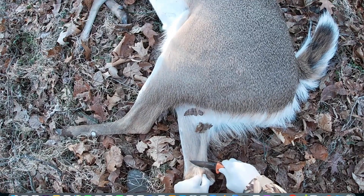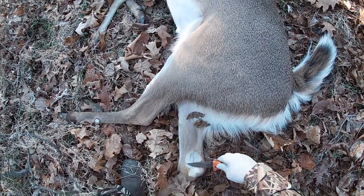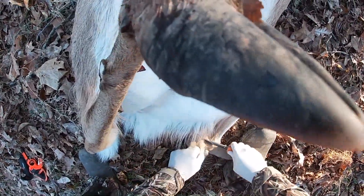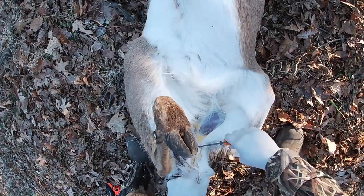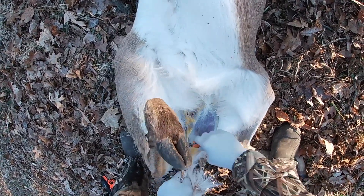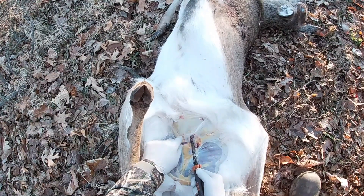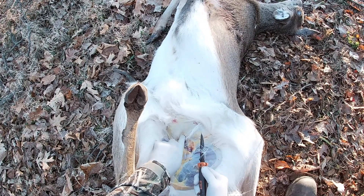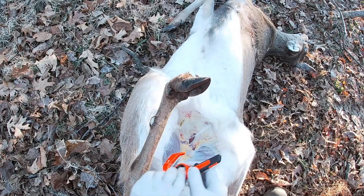You want to cut out the tarsal gland in the back legs on males — that's going to reduce a lot of musty smell. You only want to put a small incision without actually puncturing it until you see the red abdominal muscle. Then you should carefully puncture through the abdominal muscle — this way you are not going to puncture any intestines. And now you can use your hook knife to unzip the abdominal wall.